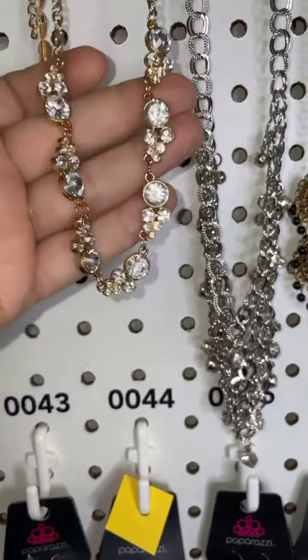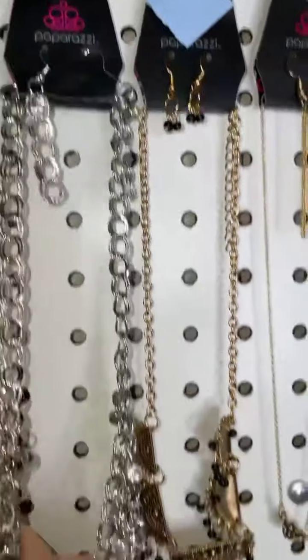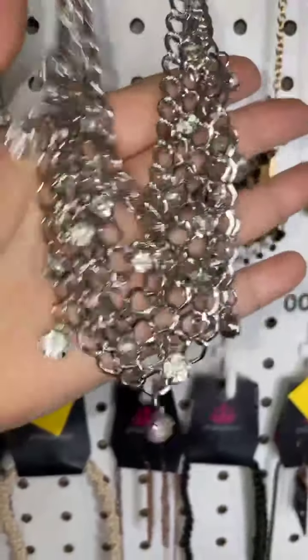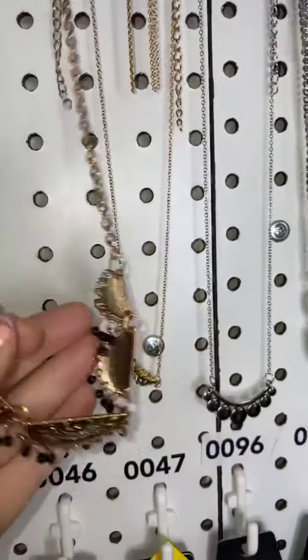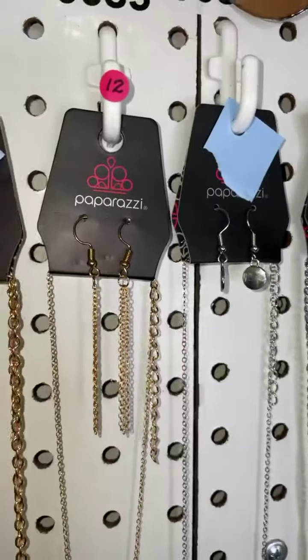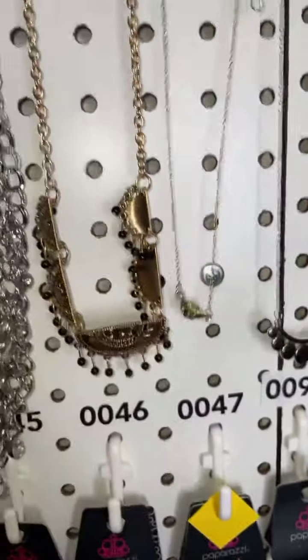Number eight is gold hearts. Number nine is the gold and diamond-like stones — gorgeous. Number ten is the silver and clear bling — love that. Number eleven is gold and black. And number twelve is the short feather necklace. Thanks everybody for being here!